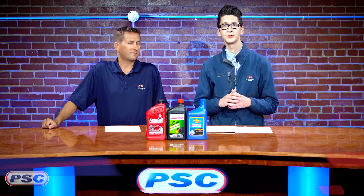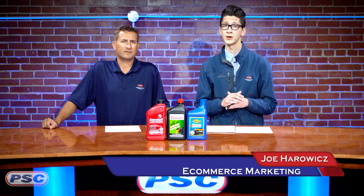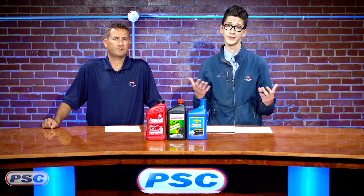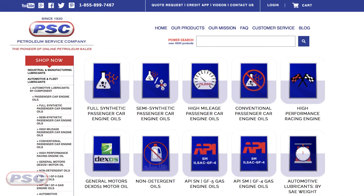Hey guys, Joe and John here with Petroleum Service Company. Today we're going to talk about our extensive line of passenger car engine oils. Our website is designed so that there are many different ways for you to find the perfect product you need — you can search by weight, but also by application and by certification.